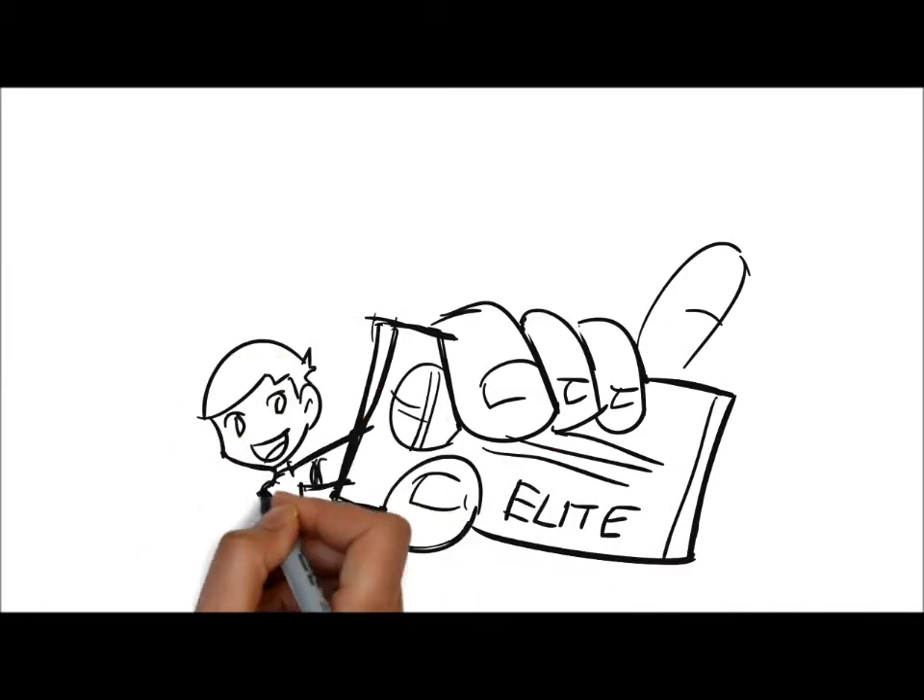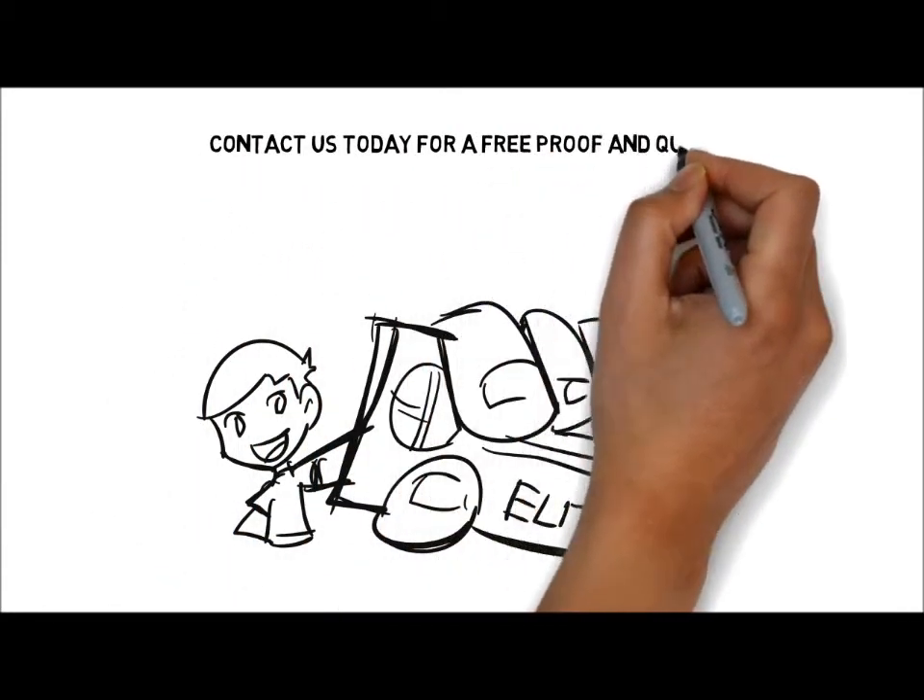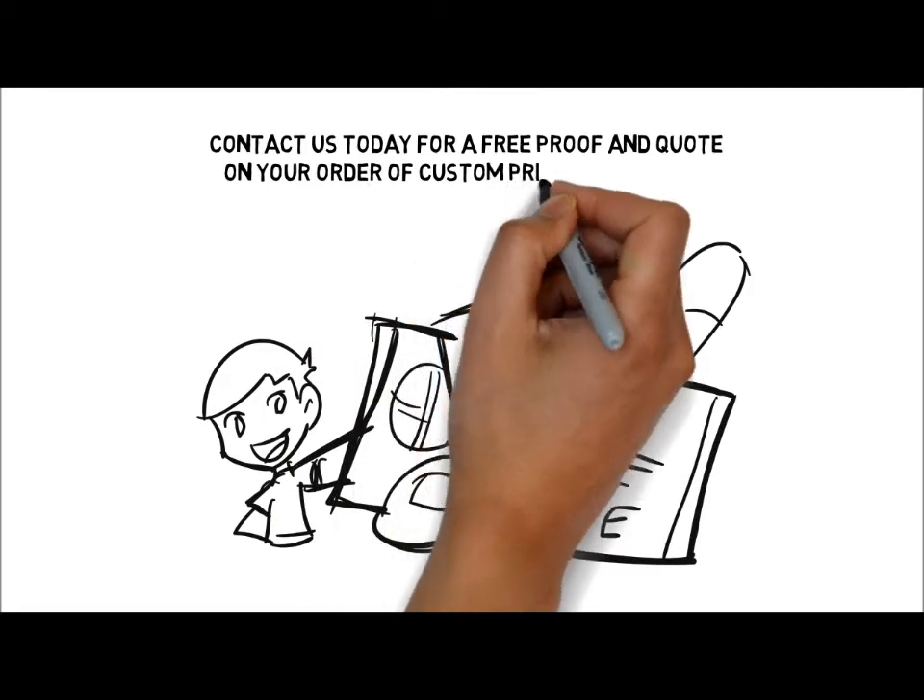Here at CSA Balloons, we take pride in our unmatched quality and service. Contact us today for a free proof and quote on your order of custom printed balloons.